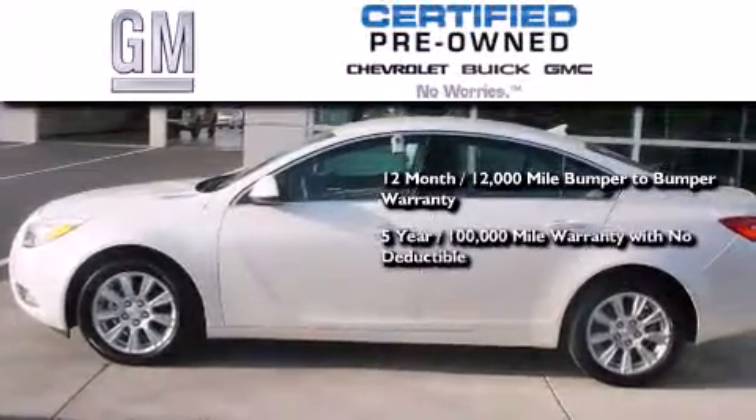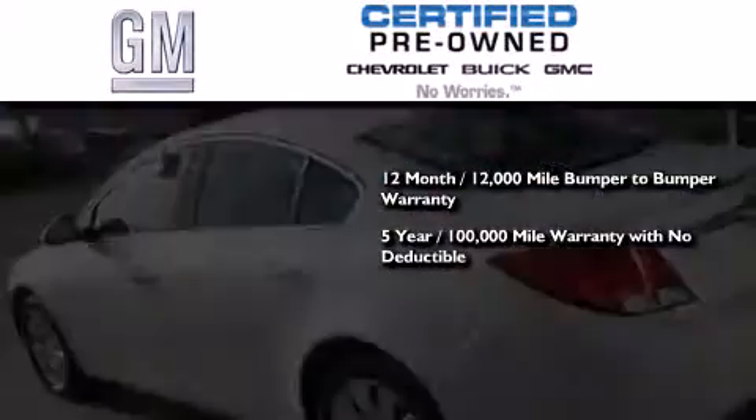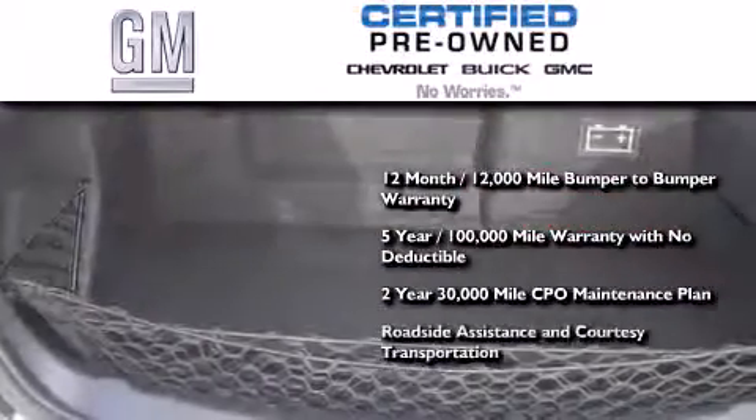You also receive a 5-year, 100,000-mile powertrain limited warranty with no deductible, a 2-year, 30,000-mile standard CPO maintenance plan, plus roadside assistance and courtesy transportation.